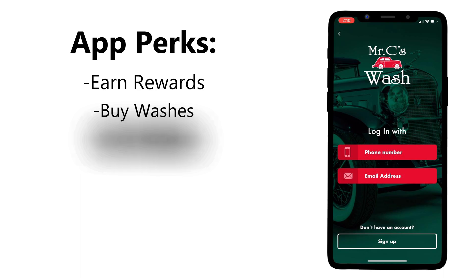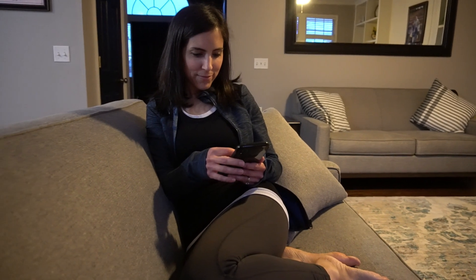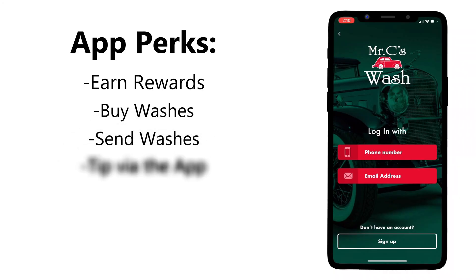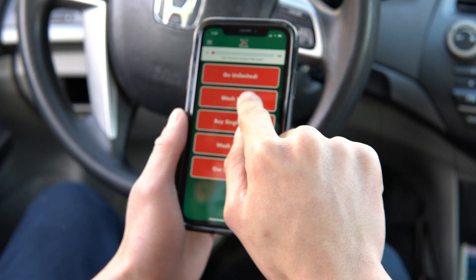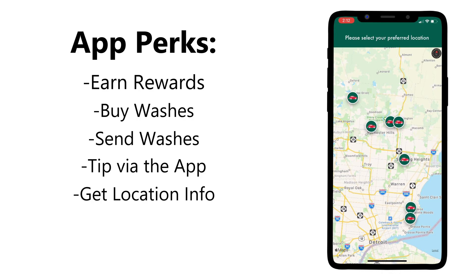You can also send the washes you purchase to friends or family members directly from the app via text or email. We now have a tip feature which allows you to tip our employees straight from the app. With the help of the app you can also find the Mr. C's Car Wash location that's closest to your current location.